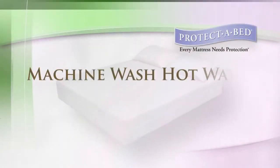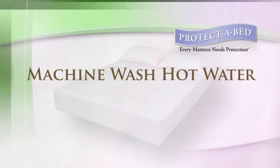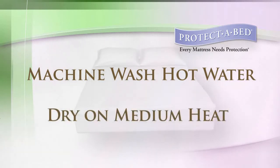This top quality product can be machine washed in hot water, ensuring that germs can be eliminated. For a quick and easy return to the mattress, simply toss it in the dryer on a medium heat setting.